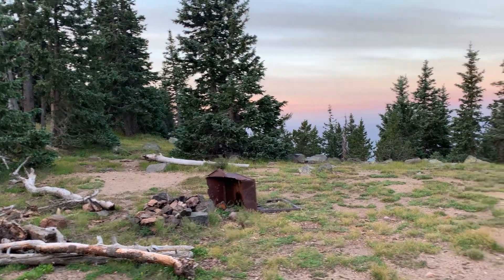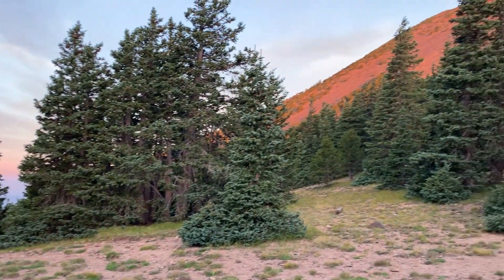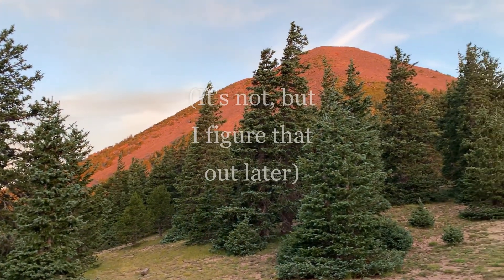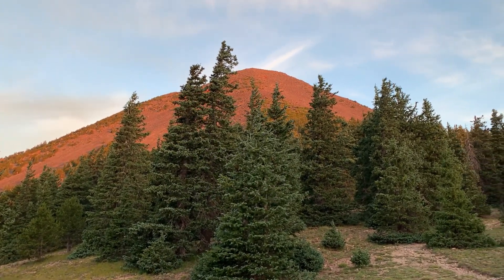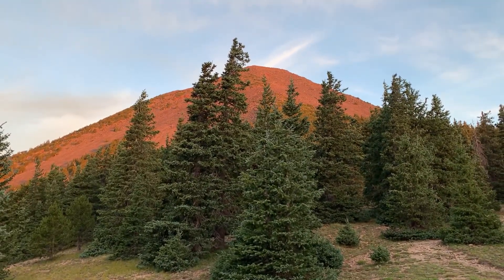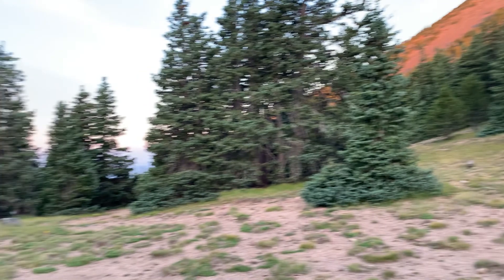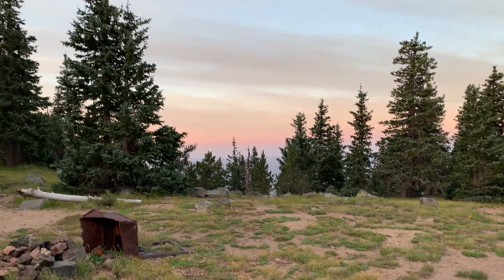I've just arrived at the Fremont Saddle, and I believe that is Humphreys right up in front of me there. Doesn't look so big when it's being viewed from 11,300 feet instead of 8,000. It's a very nice section up here, and camping is allowed again starting at the Fremont Saddle. Coming up on 6 a.m. — 1,300 feet to gain yet, and an hour and 15 minutes to stay within my 7 a.m. summit goal.